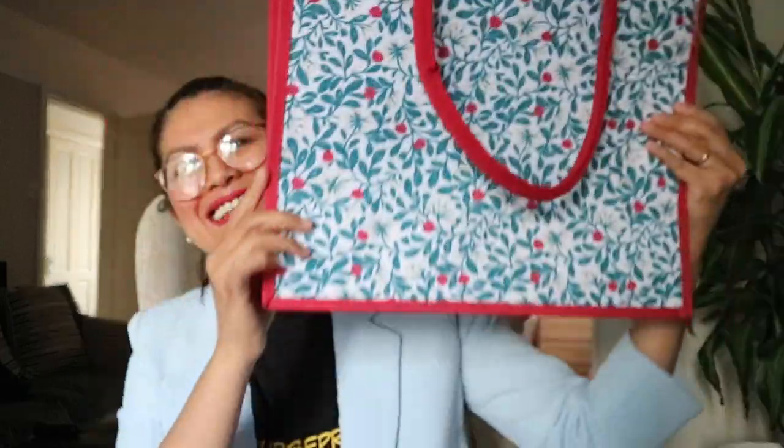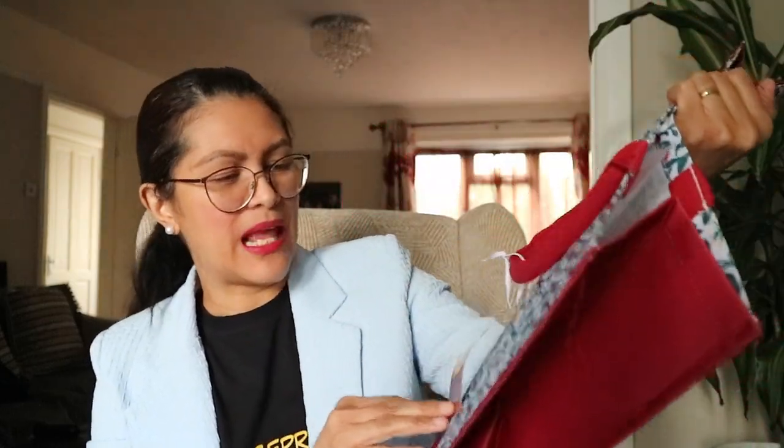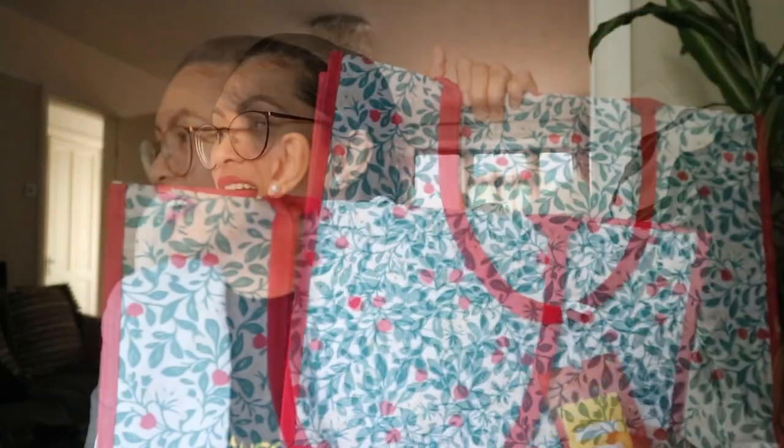It's a shopping bag or it could be a gift bag for Christmas as well. They were originally £6.00 and today I paid 75p for this one — saving £5.25. I got two of those bags. I can use them as shopping bags; it doesn't matter if they have a Christmas design on them.